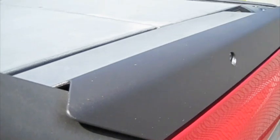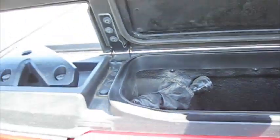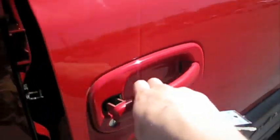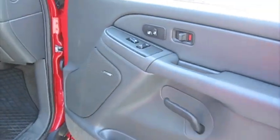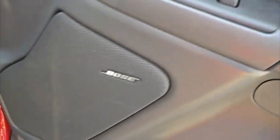There's also storage cubbies located on the sides of the bed here — just open up. Same thing with this side. Heated seats over here as well.